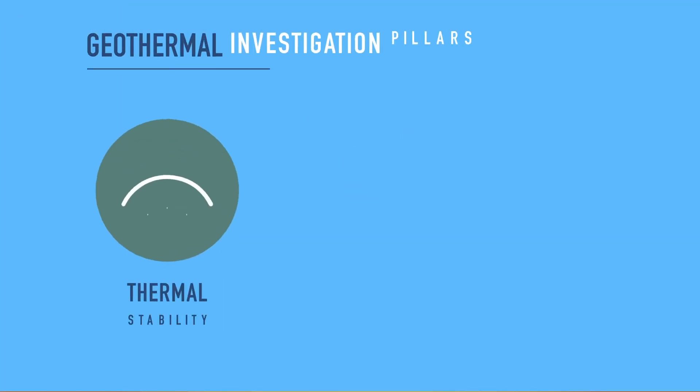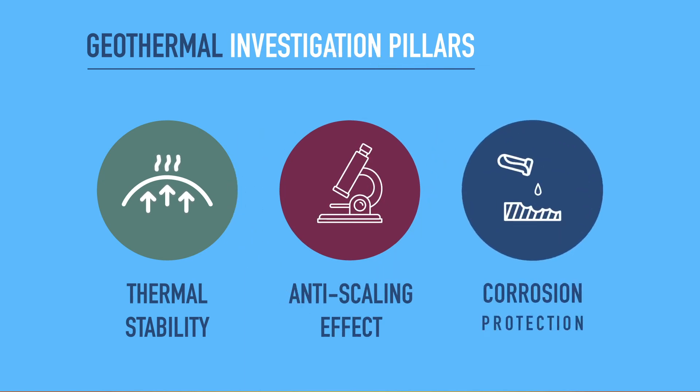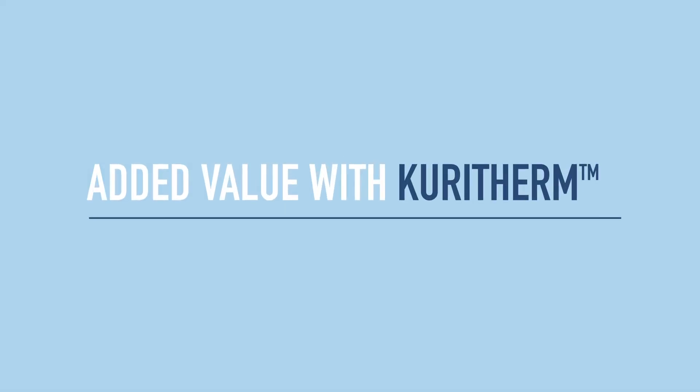Curiterm performs significant tests for thermal stability, anti-scaling effect and corrosion protection for each project on an individual basis. Curiterm products are dedicated to adding value to geothermal plants.